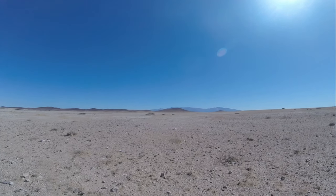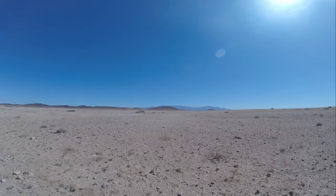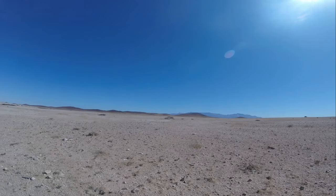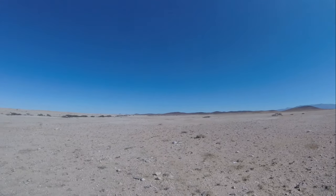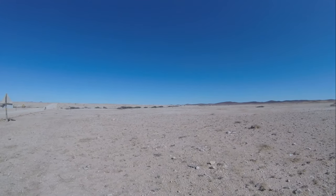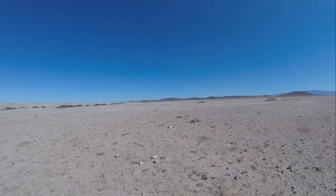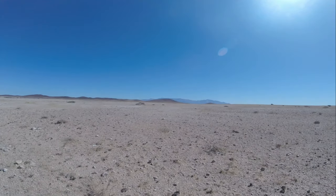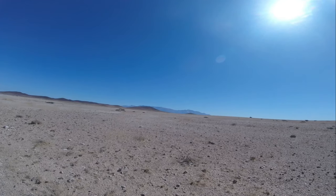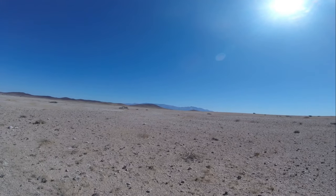The Brandberg mountains are the highest mountains of Namibia at 2,573 meters. Brandberg means 'burning mountain' — it's because of how the mountain looks when the sun is setting.